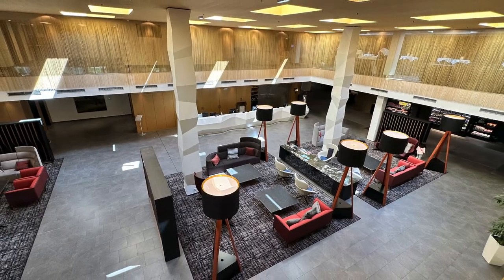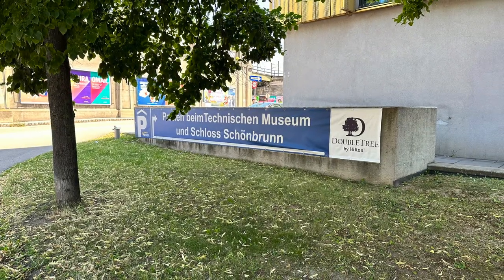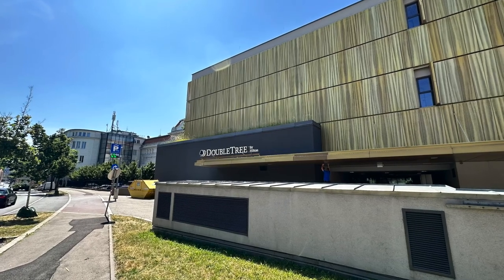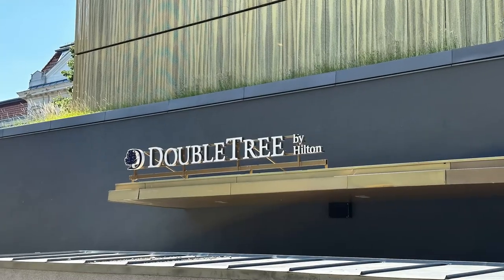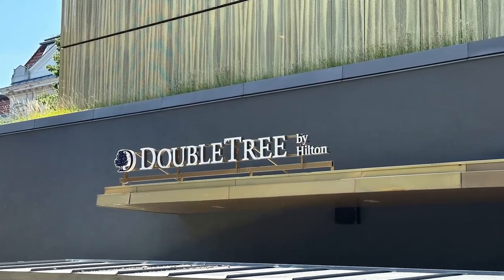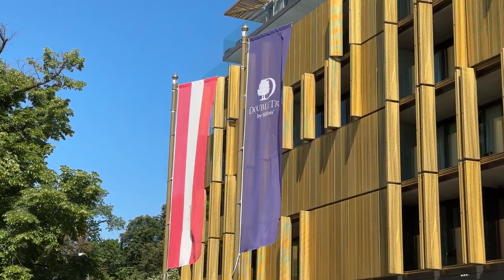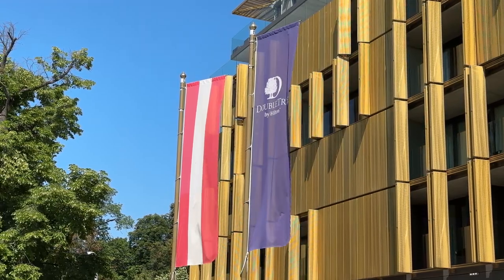All in all, this was a fantastic stay, especially for the price. The city center Hiltons can easily cost twice or more of what we paid. Considering this is a very new hotel, there weren't any major hiccups. The hassle-free upgrade was much appreciated, and the suite was awesome. The staff was friendly, the rooms clean, and if you don't mind not having a lounge, then I can wholeheartedly recommend this hotel.